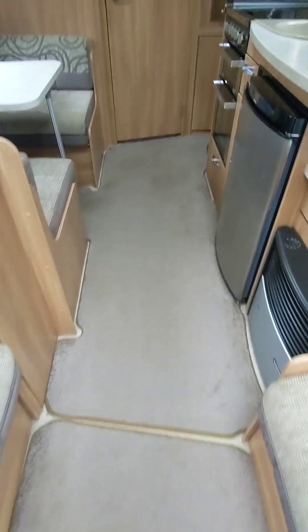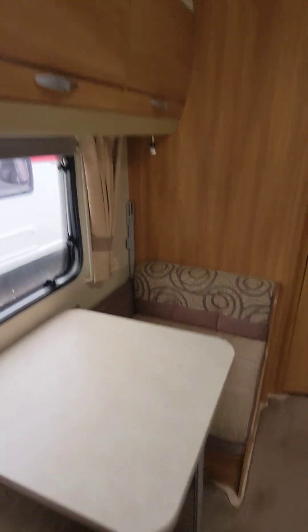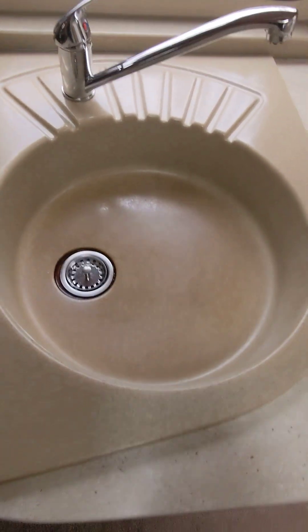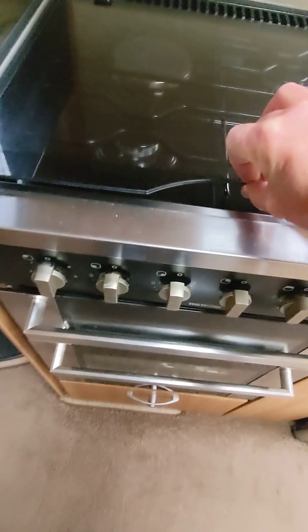Carpets spot on. Side dinette there, plenty of storage, roof light. Got the sunroof in this one as well — there you go at the front. Got LEDs around the top there, lights all the way around. Nice bowl and basin. Three gas, one electric on the hob. Nice and clean. Grill, oven — spot on.